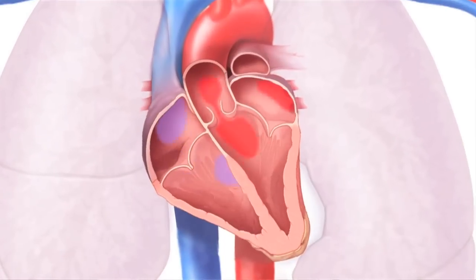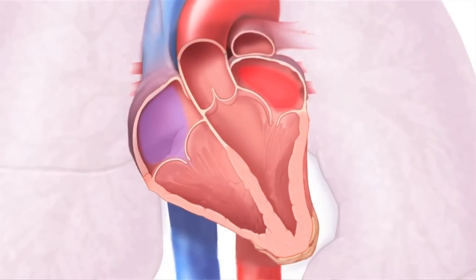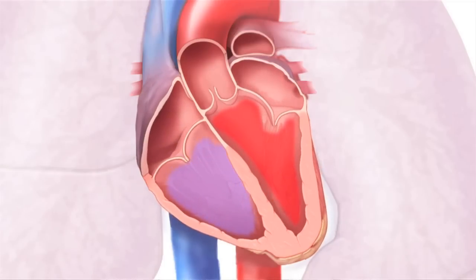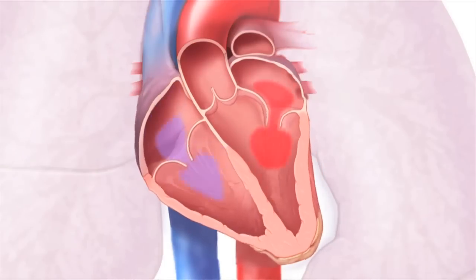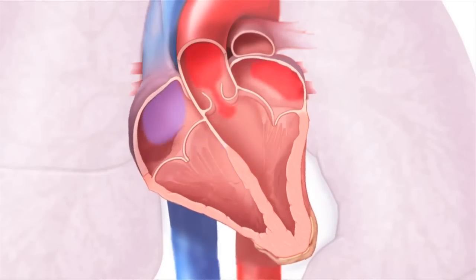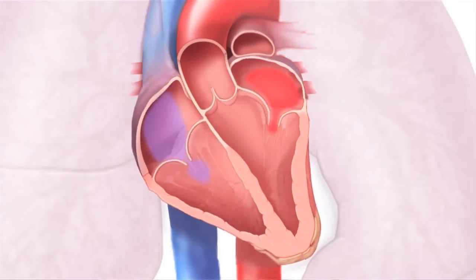Notice that whenever the left atrium pumps, the mitral valve opens, letting blood flow into the left ventricle. But when the left ventricle pumps, the mitral valve is shut. That prevents blood from moving backwards, back into the atrium, and forces it to move forward, out to the rest of the body.